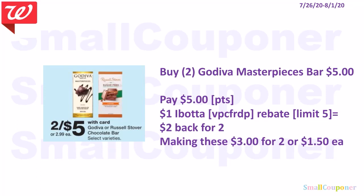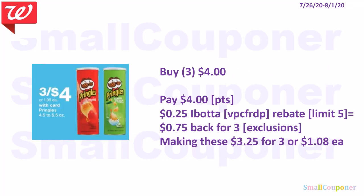The Godiva Masterpieces bars are 2 for $5. You can use your points if doing this deal alone. There is a $1 Ibotta rebate per bar, limit of $5 — you get $2 back for buying two, making them $3 for two or $1.50 each. The Pringles are 3 for $4. There is a $0.25 Ibotta rebate per Pringles, limit of $5 — you get $0.75 back for buying three. Note some flavor and variety pack exclusions, so scan the barcode in Ibotta to confirm. That makes them $3.25 for three or $1.08 each.